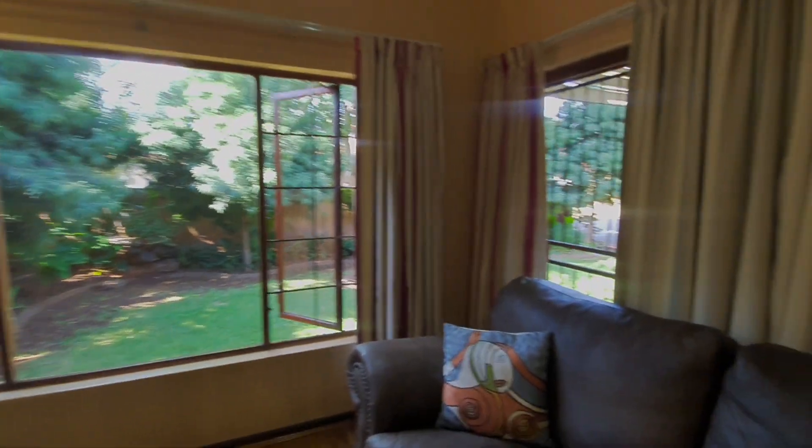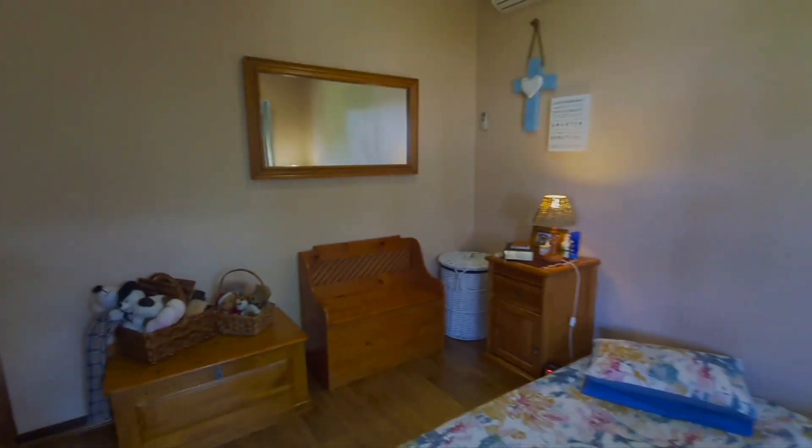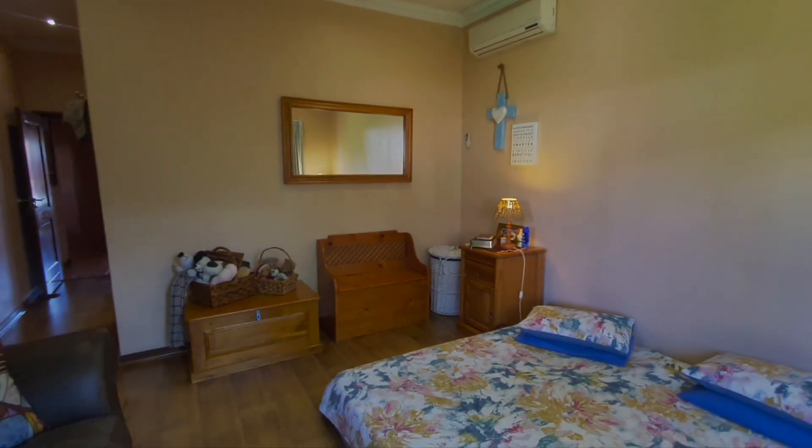The main bedroom has a view onto the garden — a gorgeous property.